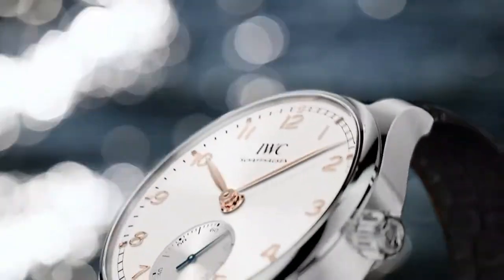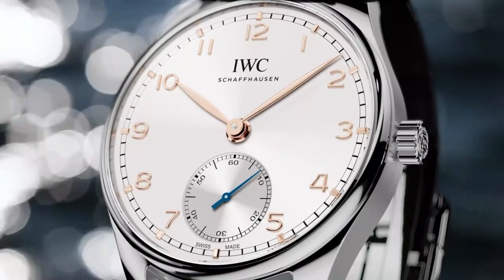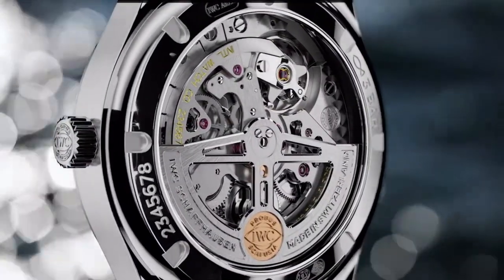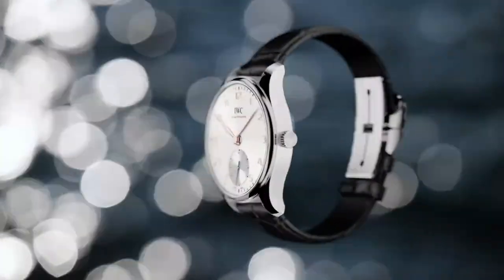Now, let's look at some of the highlights of the new Portugieser collection. The starting point is the new Portugieser Automatic 40, using our 82 calibre automatic movement with ceramic clicks and pelaton winding. This allows us to make a Portugieser Automatic in a 40mm case size with a dial layout and height directly inspired by the original Portugieser 325 from 1939.